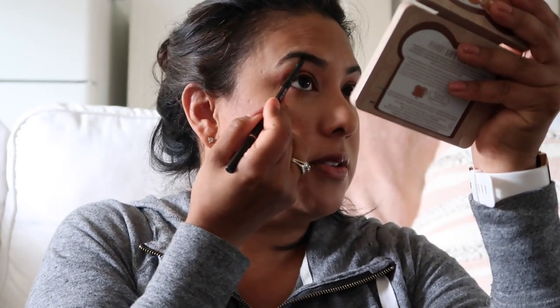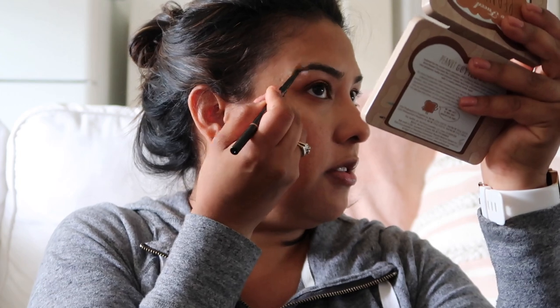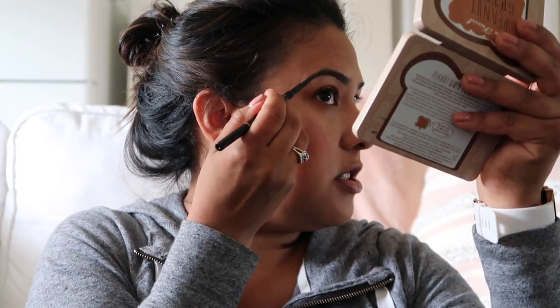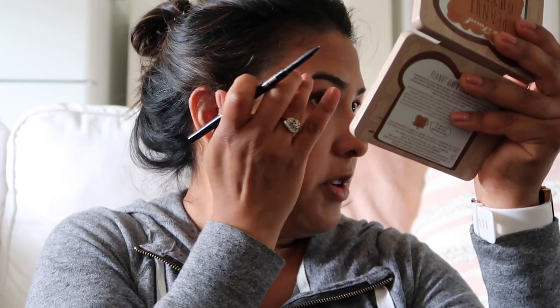Okay, so now for eyeliner — eyeliner is always like, what are you gonna do? Actually, I'm gonna do brows first. My brows don't need a lot of filling in; I'm using an Anastasia brow pencil. The only place I really feel like I want to fill in is just to kind of extend that tail just a touch. This eyebrow and this eyebrow don't match, but we're really working on it — you want them to be sisters, but right now they're cousins.